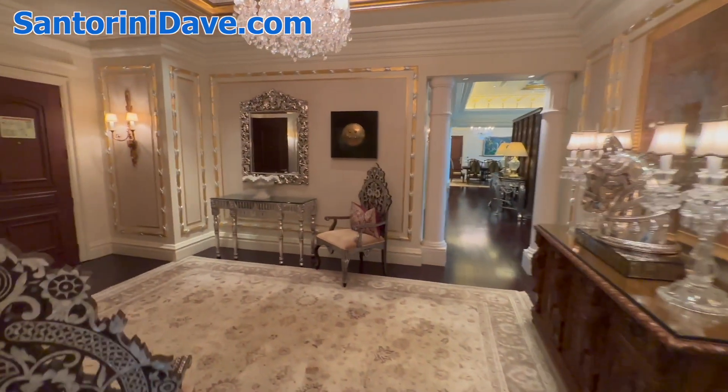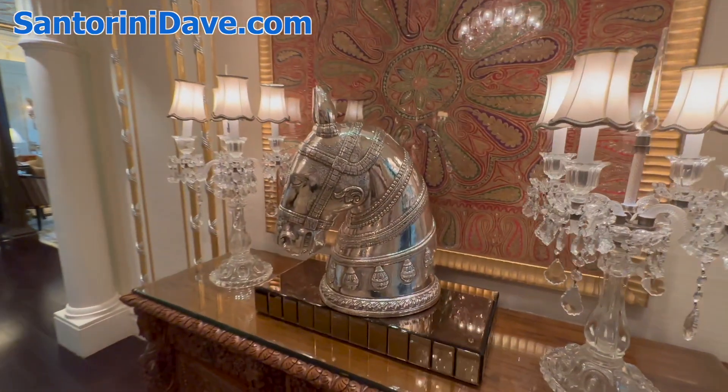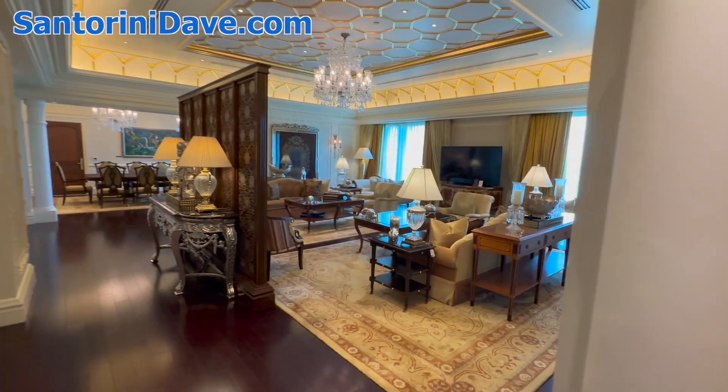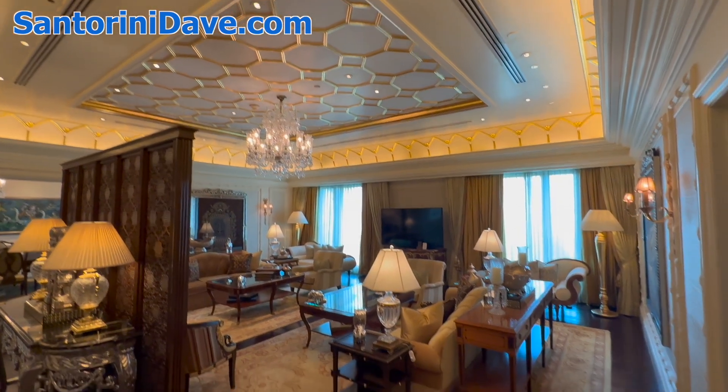Again, the entryway here and the beautiful artwork as you walk in. Amazing chandeliers and ceilings here, and this is the main living room and meeting space.